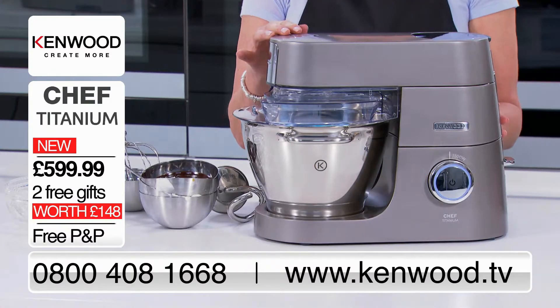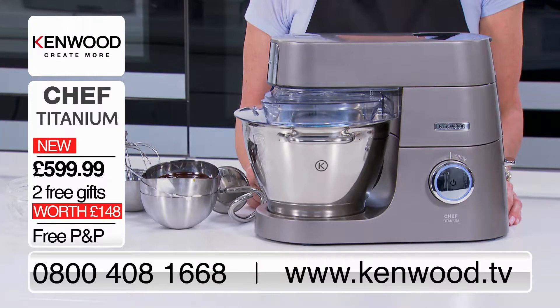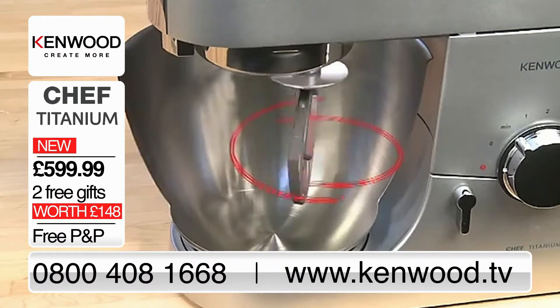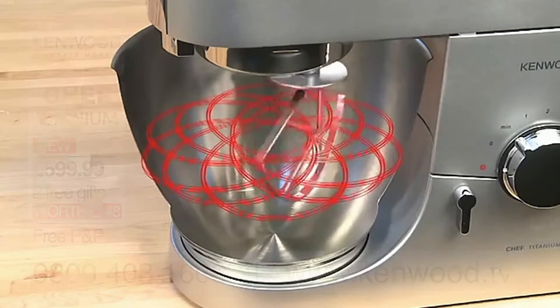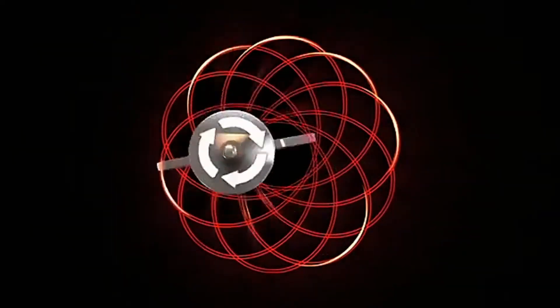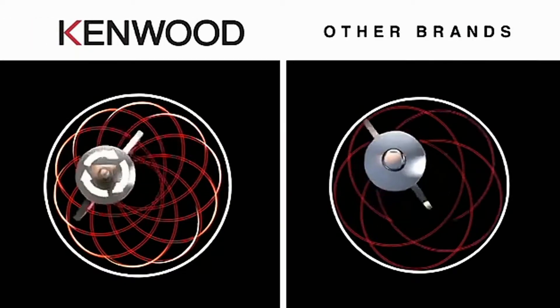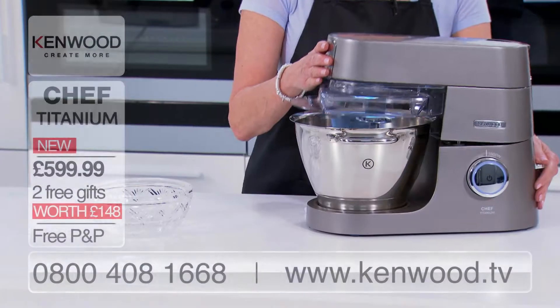Kenwood know that one of the true tests of performance is how well the ingredients are mixed in the bowl. The Chef Titanium uses Kenwood's total mix planetary action — the bowl tools are moving in a planetary motion. While the tool is revolving in one direction, the socket turns in the opposite direction for a thorough mix. And that is it — we have our chocolate mousse.